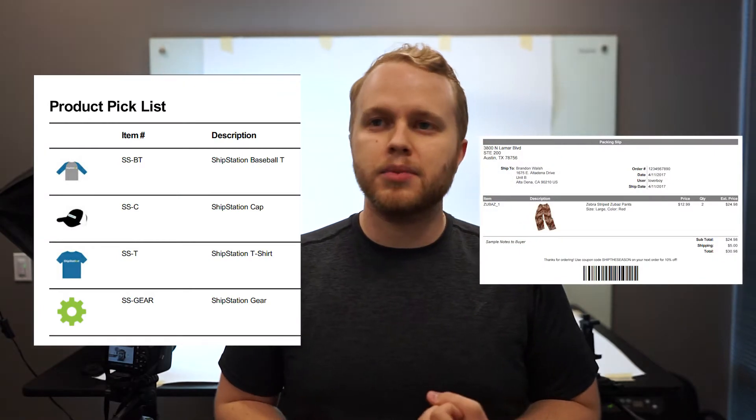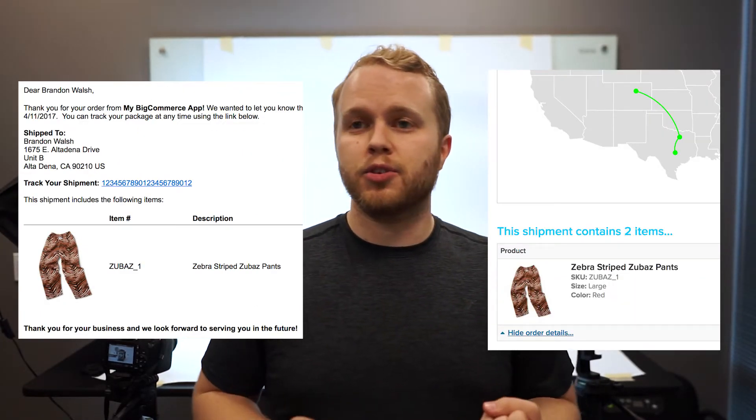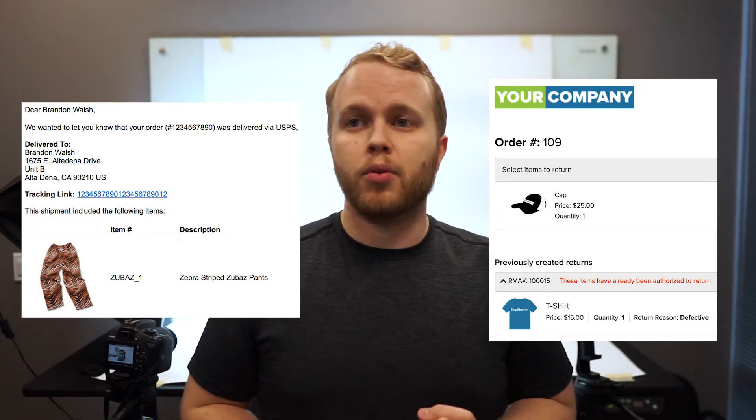I would consider using product photography in ShipStation. You can use it on pick lists, packing slips, your tracking emails, your branded tracking page, as well as your follow-up delivery emails, and the new returns portal.